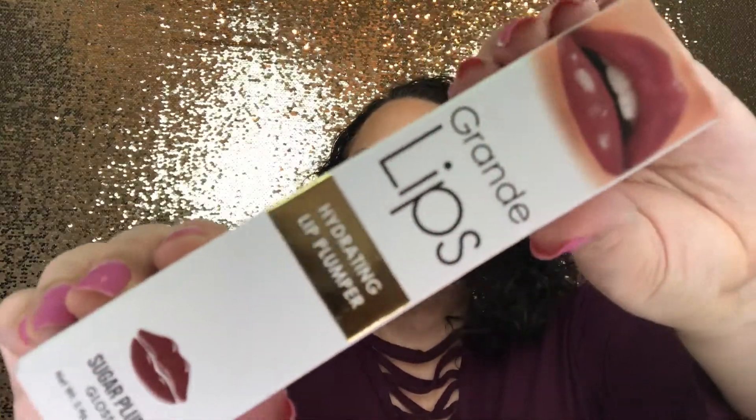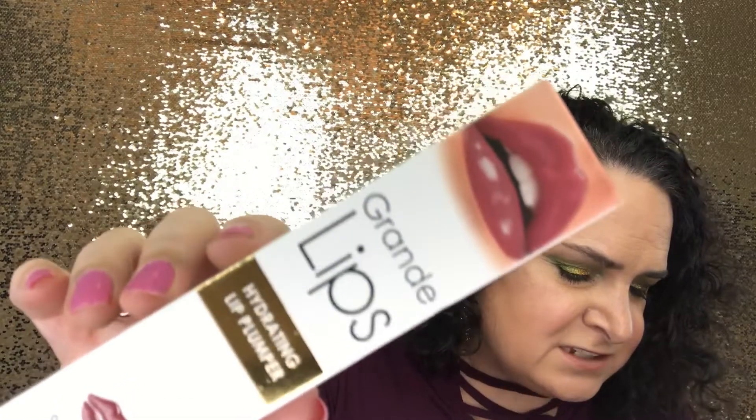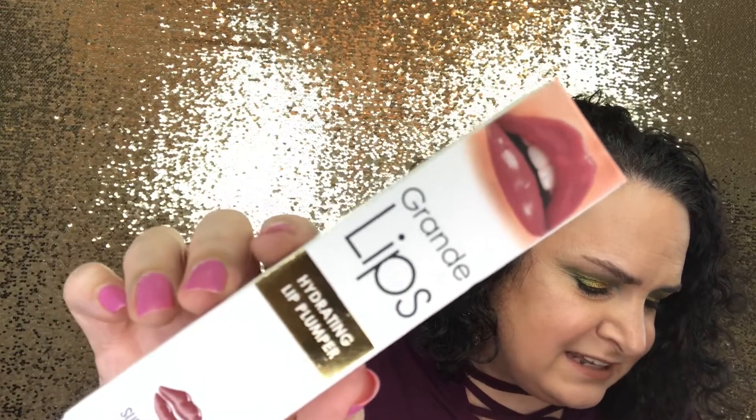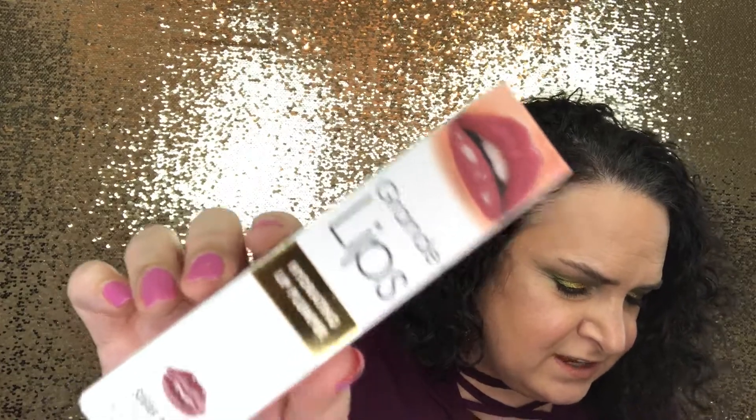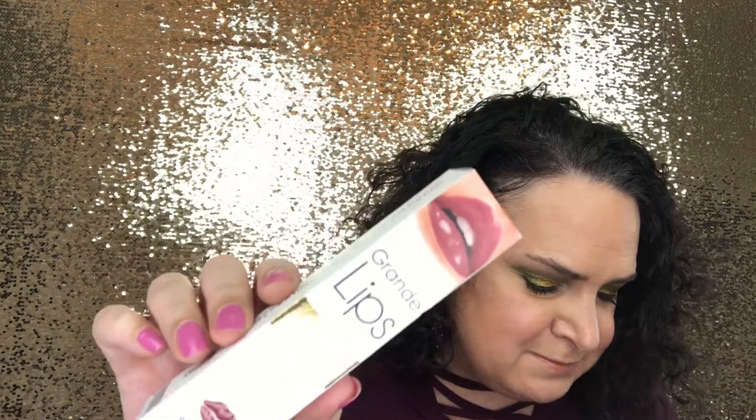The next item is by Grande Lips — it's their Hydrating Lip Plumper in Sugar Plum. These usually retail for about $25-$30 and this is a full size. It is a high-gloss volumizing lip treatment formulated to deliver both instant and long-term results. You click the bottom of the bottle to fill the applicator with product, then use on clean dry lips for maximum results, applying twice daily for 30 days.